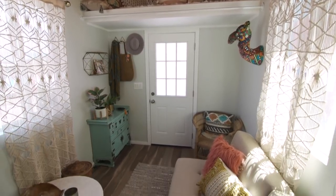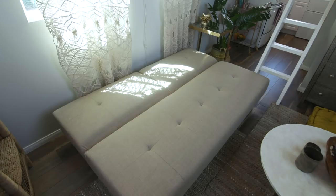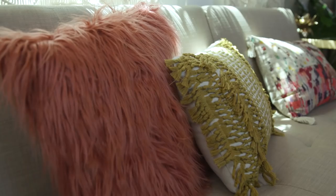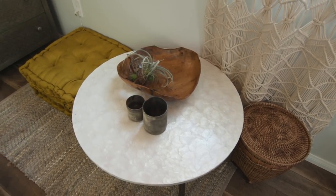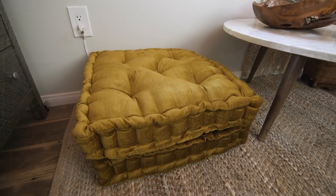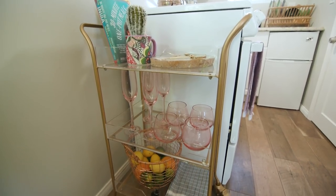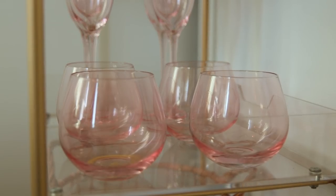World Market has such a wide assortment of furniture fit for small space living. Sofas and loveseats like this can easily be converted into a daybed, making it the perfect solution for overnight guests. Use floor cushions like these tufted ones as additional seating around a low coffee table. One of my favorite pieces is this rolling cart — it can be used as additional storage or as a bar cart when entertaining.